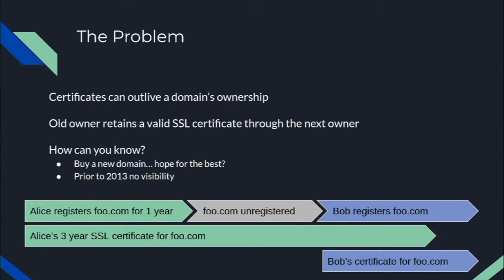The problem we're talking about today is what happens when an SSL certificate exceeds the lifespan of a domain's ownership. You buy a domain, you get a valid SSL certificate, and then the domain expires or transfers ownership — but the original certificate is still valid. This phenomenon can last for years in certain cases, say if you get a three-year SSL certificate. Prior to 2013, there was absolutely no way to get any visibility into this issue or tell that a previous owner of the domain may still have a valid SSL cert.